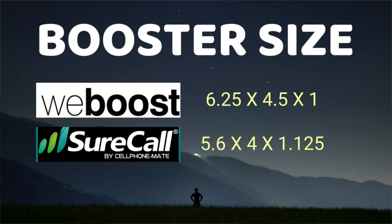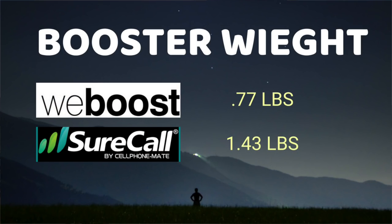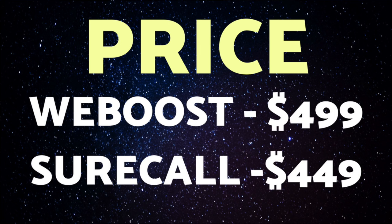Next we'll look at the dimensions for both products — they are almost identical. The SureCall measures 5.6 x 4 x 1.125 inches and the WeBoost is 6.25 x 4.5 x 1 inch. As for weight, the SureCall felt substantially heavier out of the box. Both units are lightweight, but the SureCall comes in at 1.43 pounds — double the WeBoost at 0.77 pounds. This is the weight of the boosting mechanisms only, not including the exterior or interior antenna. And as for price, the SureCall is priced beneath the WeBoost, making it the more economical choice — but will we see something different in the boosts? That is yet to be determined.